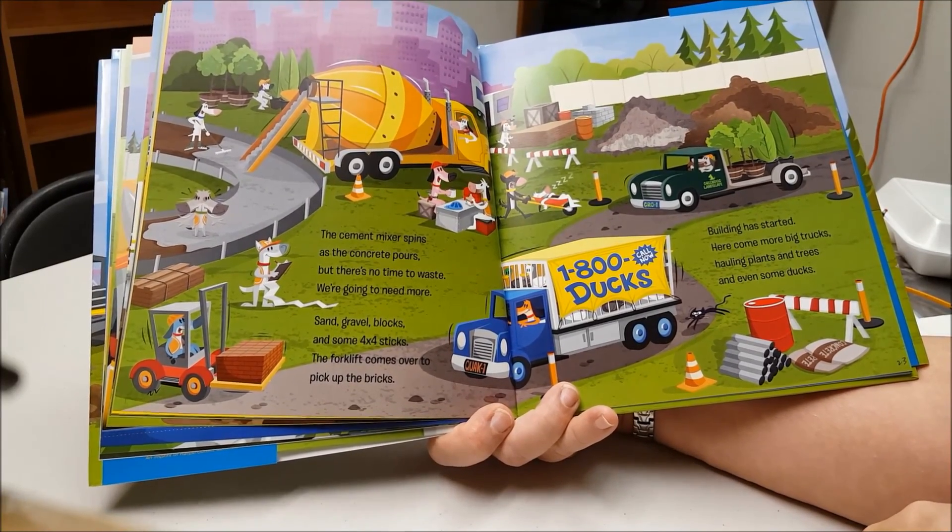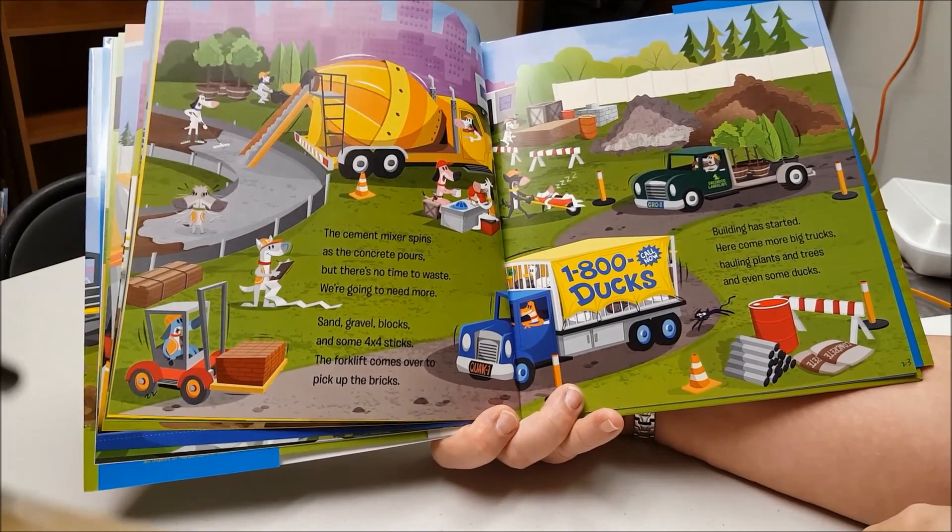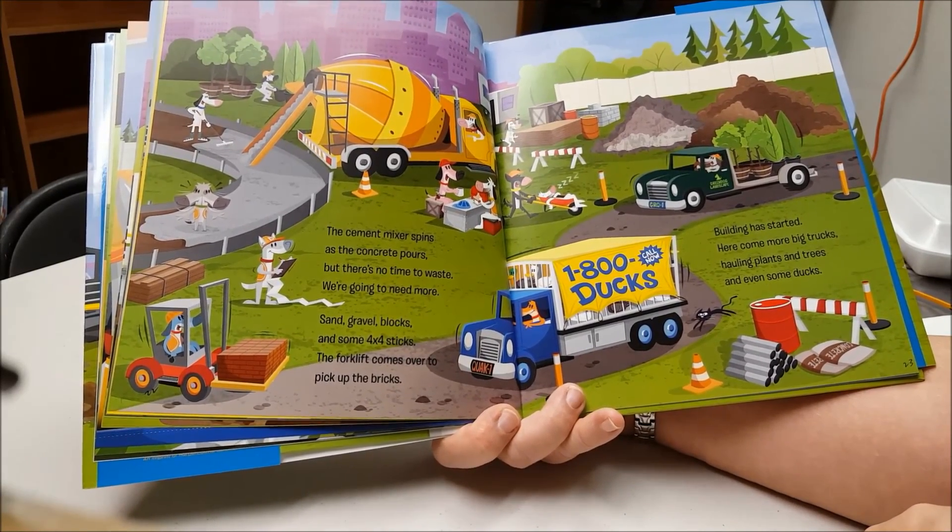Building has started. Here comes more big trucks, hauling plants and trees and even some ducks.